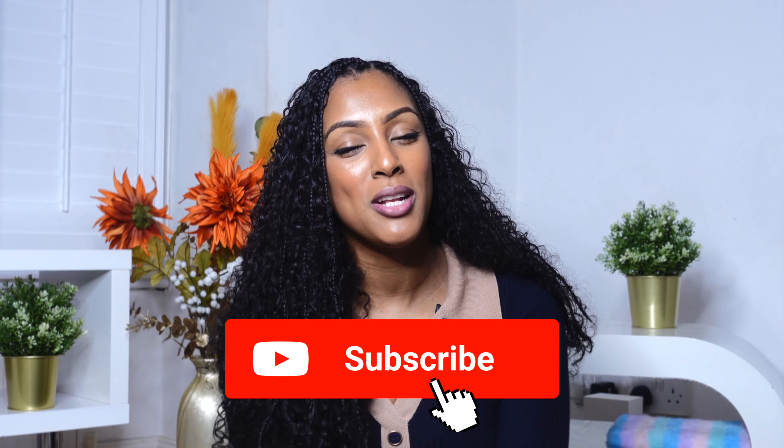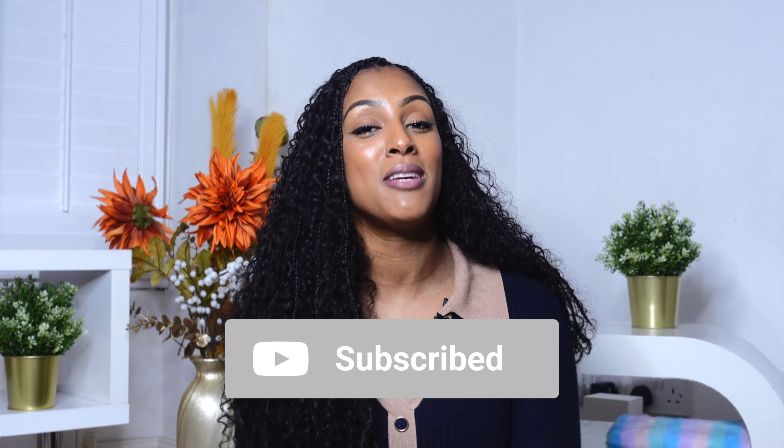Thank you so much for watching this video. If you found it valuable, please let me know in the comments, and also let me know if you have found any roles through Fiverr, LinkedIn, or Upwork, or if there are any other sites you've used to find freelance roles. Thanks so much for tuning in and I'll speak to you soon.